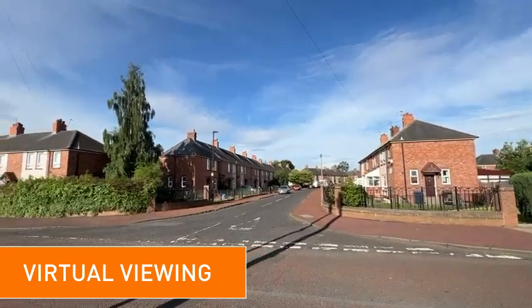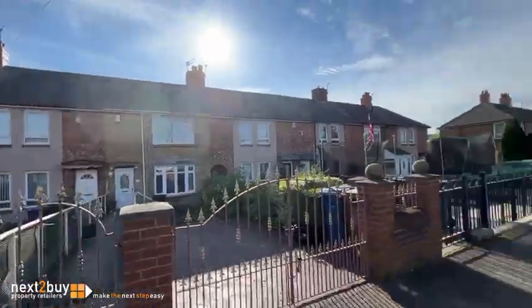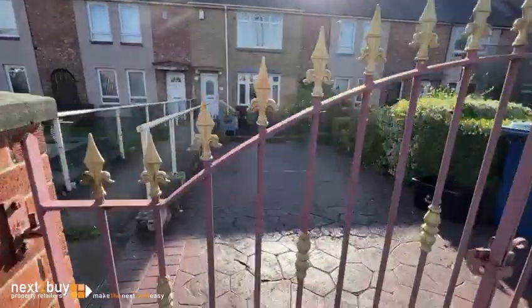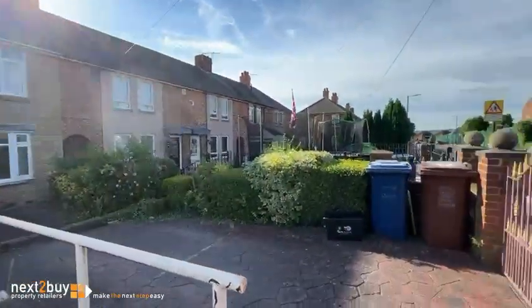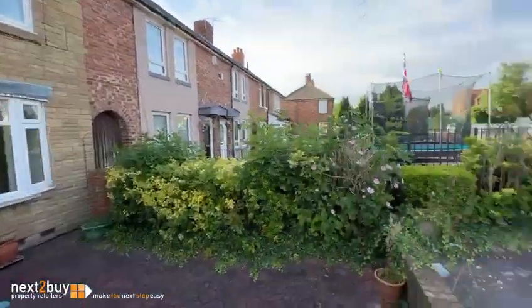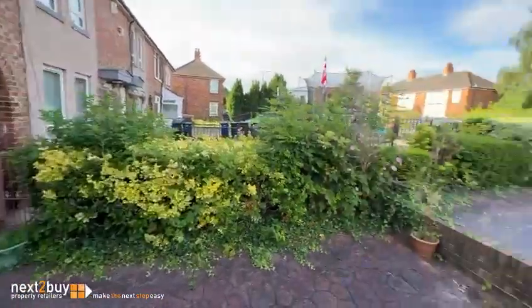This is our two-bedroom mid-terrace on Manchester. As you can see, we've got a drop curb there and off-street parking. The front garden is mainly patterned concrete, and there are some choisya bushes there.